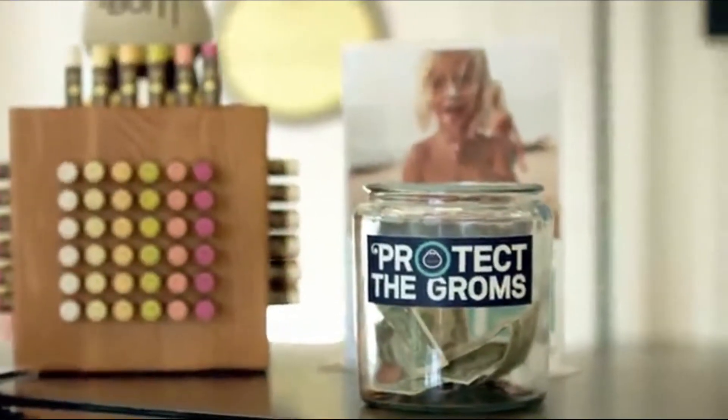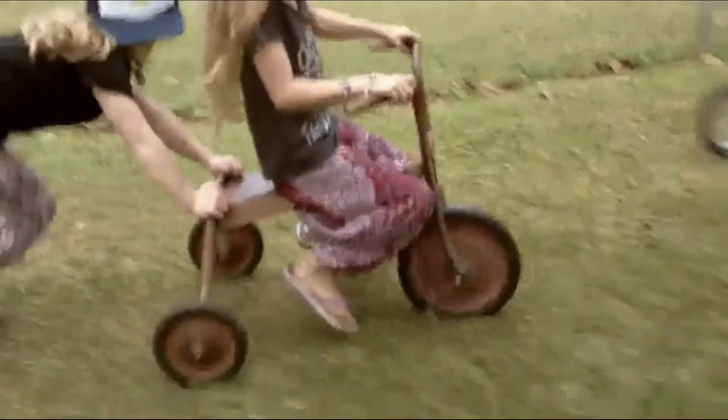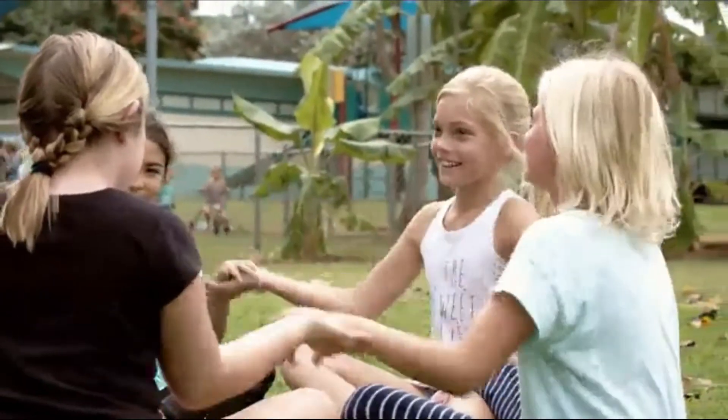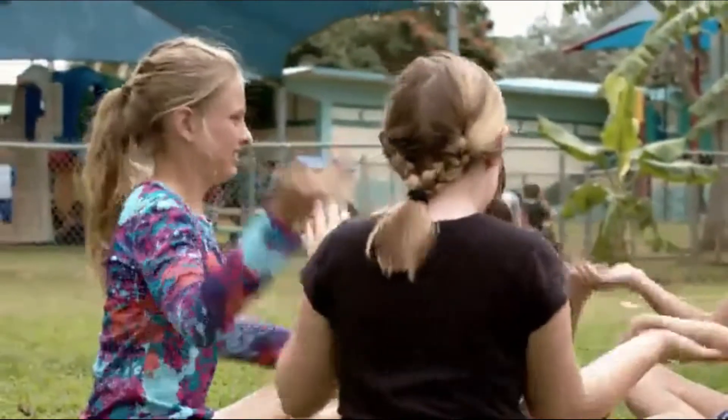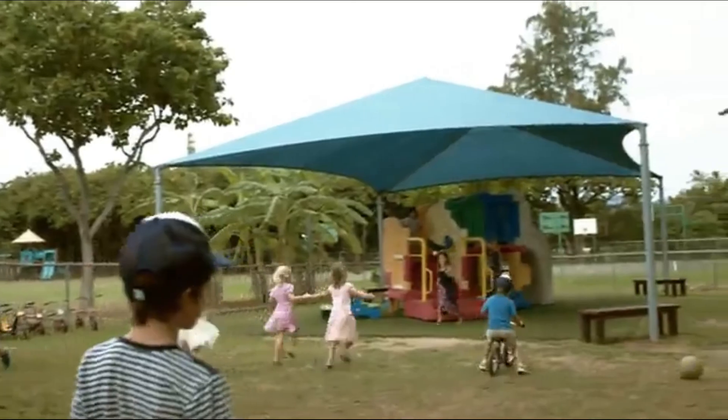This is our non-profit. 'Groms' means kids in surf lingo. Did you know that one in five of us will get skin cancer, and that 80% of the cases were caused from sunburns you got when you were a kid? So we partnered with elementary schools to do assemblies, provide sunscreen and hats, and put shade over their playgrounds.